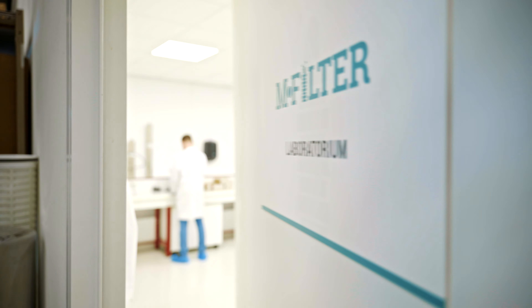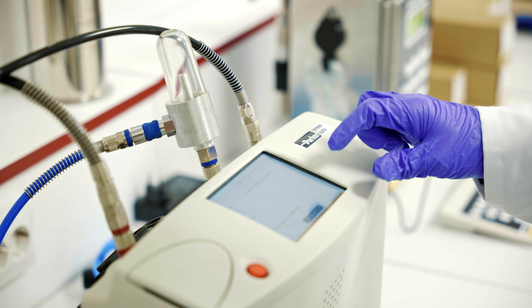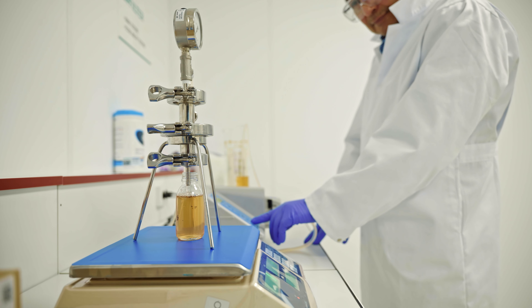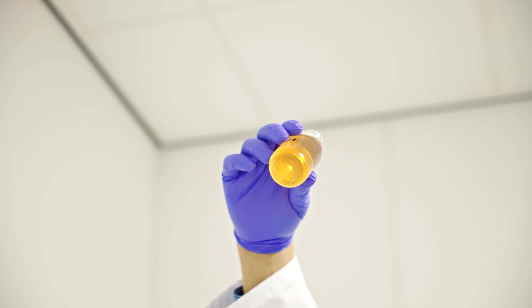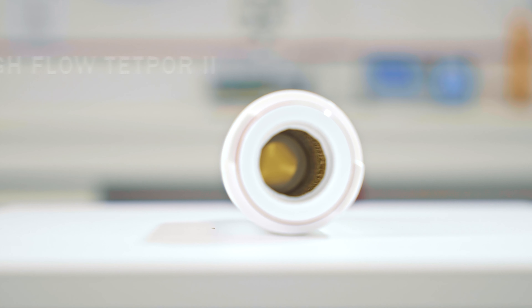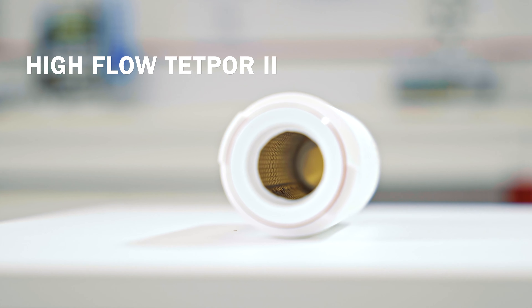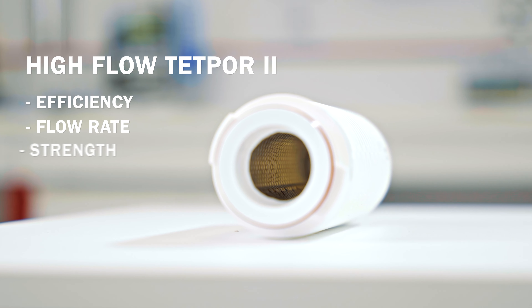Manufactured by Parker Hannifin and distributed by M-Filter, the High Flow TETPOR 2 has been developed to benefit from technological advances in the manufacture of PTFE membranes. The High Flow TETPOR 2 sets the standard with an unrivaled combination of efficiency, flow rate and strength.